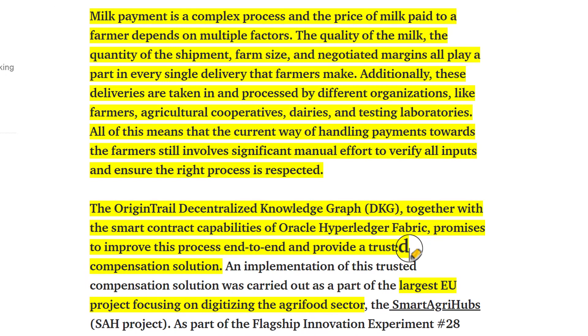Milk payment is a complex process and the price of milk to be paid to a farmer depends on multiple factors. The quality of the milk, the quantity of the shipment, farm size and negotiated margins all play a part in every single delivery that farmers make. Additionally, these deliveries are taken in and processed by different organizations like farmers, agriculture cooperatives, dairies and testing laboratories. The OriginTrail decentralized knowledge graph together with smart contract capabilities of Oracle Hyperledger Fabric promises to improve this process end to end and provide a trusted compensation solution.